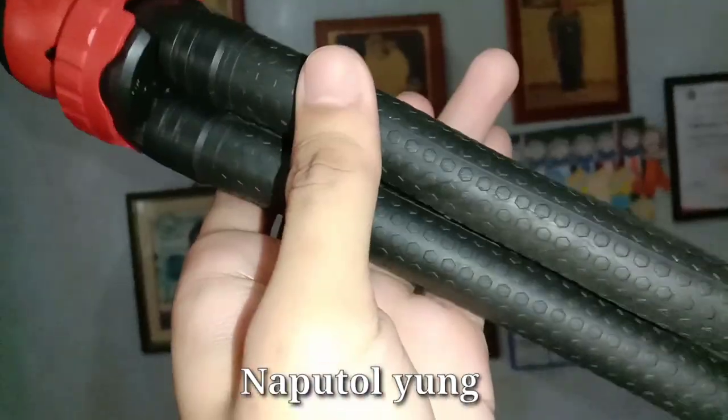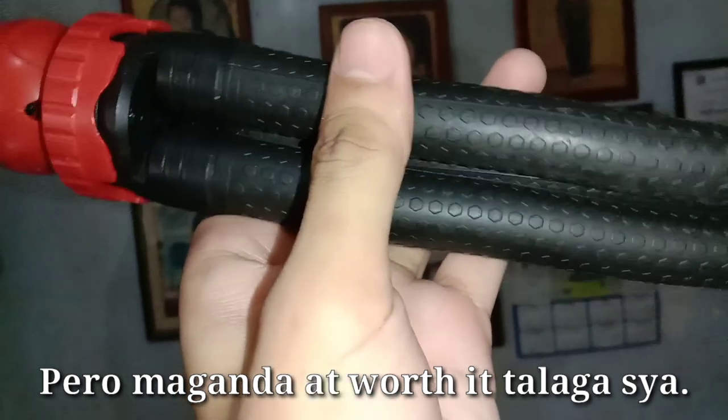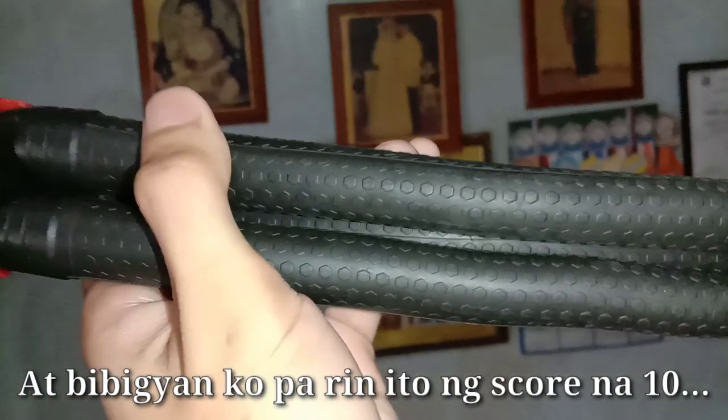Yun guys — gamit-gamit na nga natin yung ating gorilla pad. Masasabi ko talaga na maganda siya para sa vlogging o outdoor vlogging. Isa sa mga dahilan — rubber yung tentacles niya. Naputol yung video, pero maganda at worth it talaga siya para sa akin. Kaya nire-recommend ko ito sa inyo, at bibigyan ko pa rin ito ng perfect score.